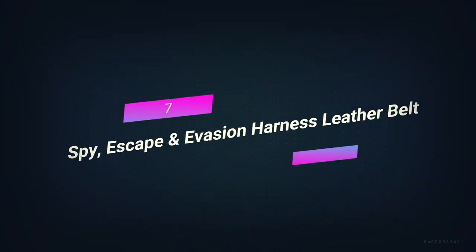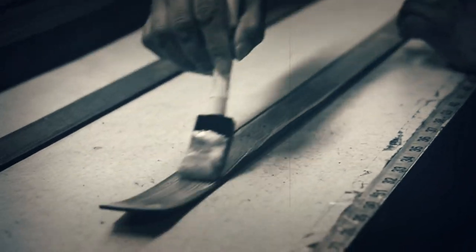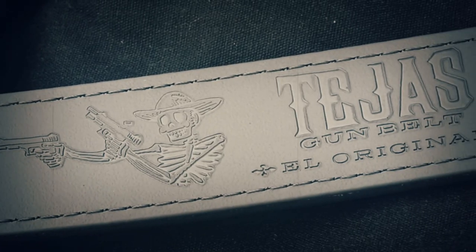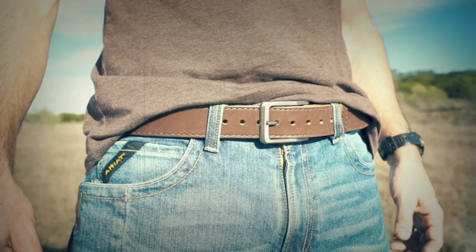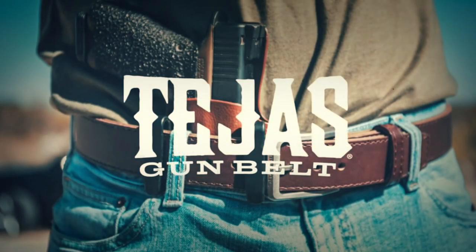Number 7: Spy Escape and Evasion Harness Leather Belt. The Spy Escape and Evasion Leather Belt is a survival tool that holds your small survival tools. It looks like a normal leather belt, but it has three hidden compartments where you can keep money or small survival tools like waterproof matches or razor blades. Even if you're at a nice restaurant, no one needs to know that you know how to handle the basics of survival. A great survival tool for a man who's always ready.